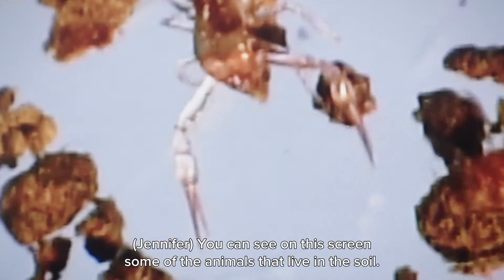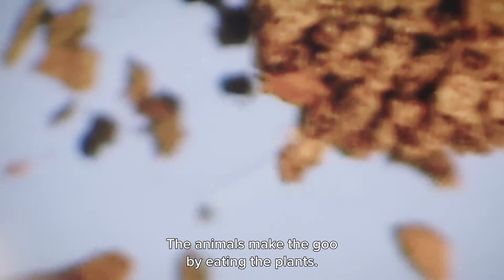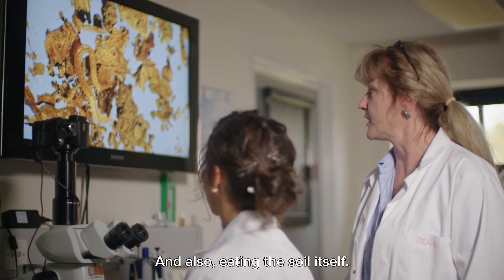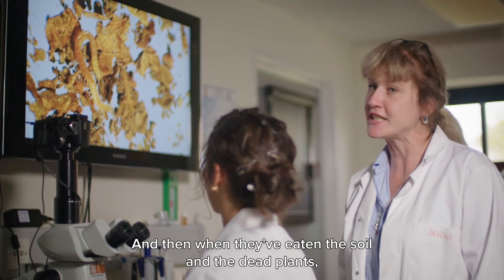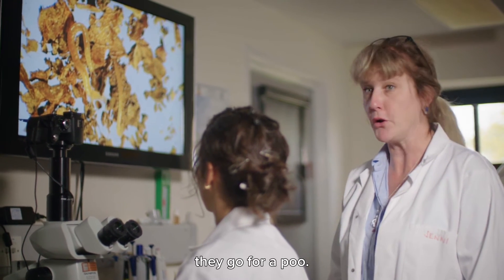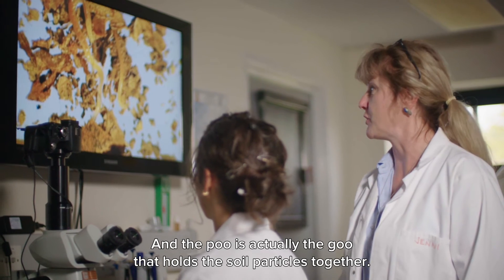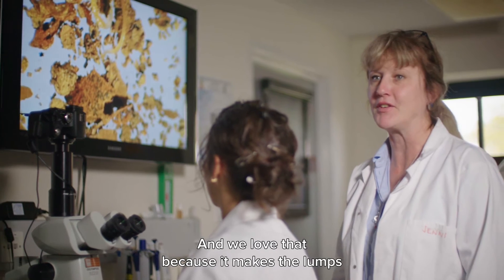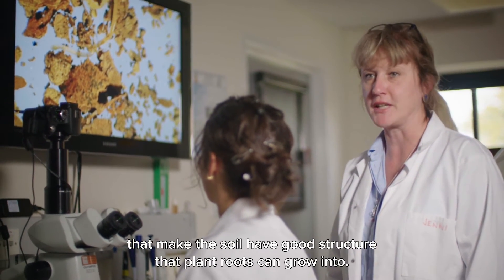You can see on this screen some of the animals that live in the soil. The animals make the goo by eating the plants and also eating the soil itself. When they've eaten the soil and the dead plants, they go for a poo — and the poo is actually the goo that holds the soil particles together. We love that because it makes lumps that give the soil good structure that plant roots can grow into.